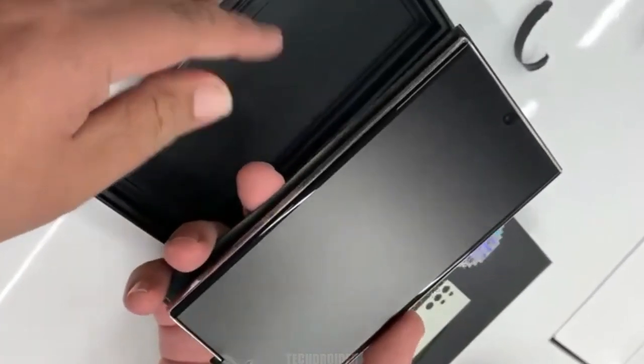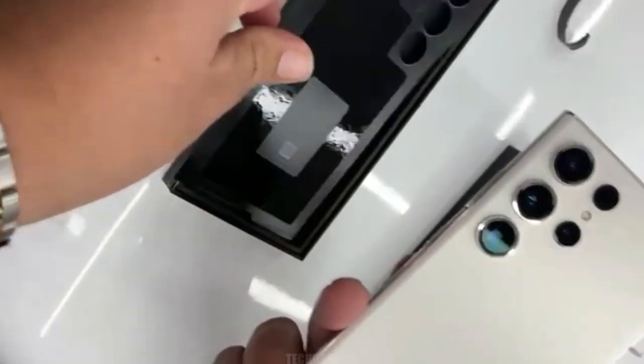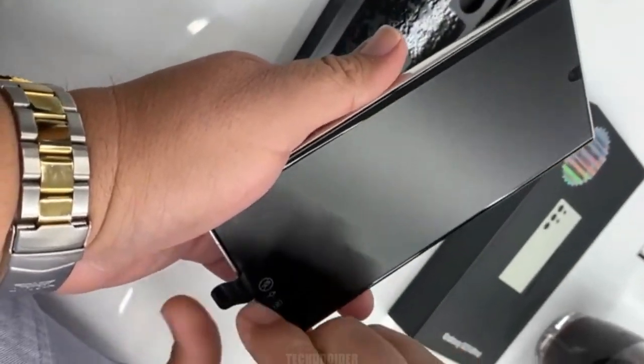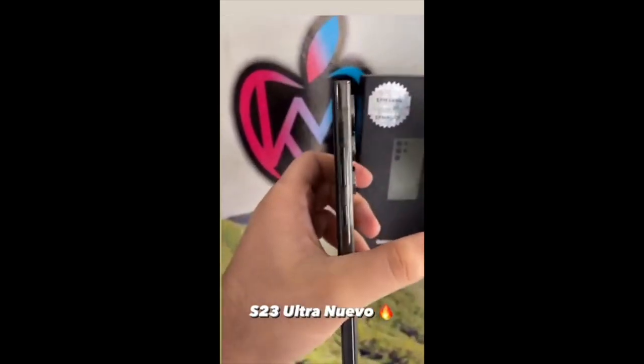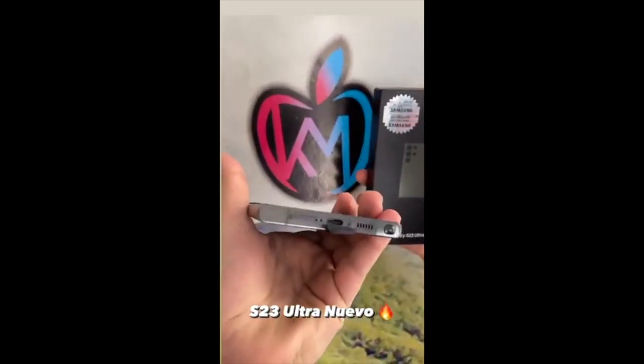We also get to see the back of the Galaxy S23 Ultra, and it does appear to be even boxier than the S22 Ultra, with flatter sides. Though it's hard to tell from these pictures, the Galaxy S23 Ultra apparently has bigger camera sensors than the Galaxy S22 Ultra. The general look is very similar to the S22 Ultra though.